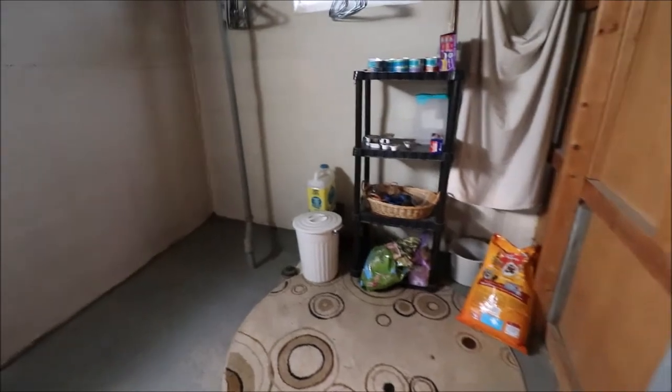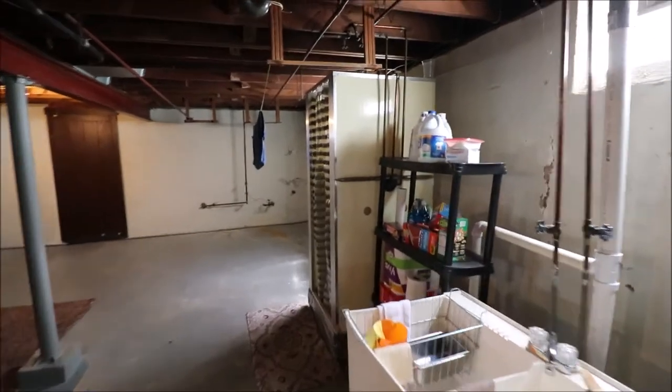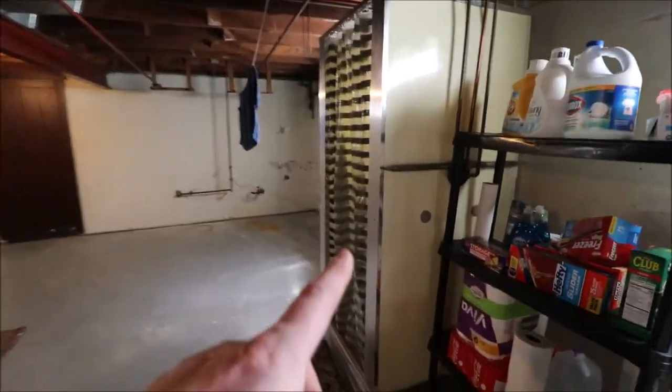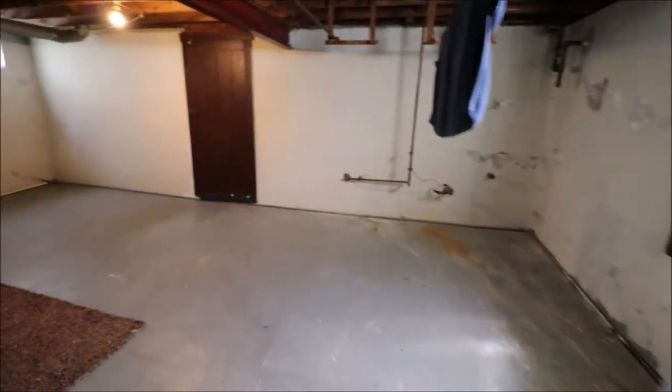Underneath this rug right here there is a toilet flange — there used to be a toilet right here. This used to be two full bathrooms; we're calling it a bath and a half. But all you have to do is put a toilet in and now it's a full bathroom. And here's our shower, which does work — the owner uses it.